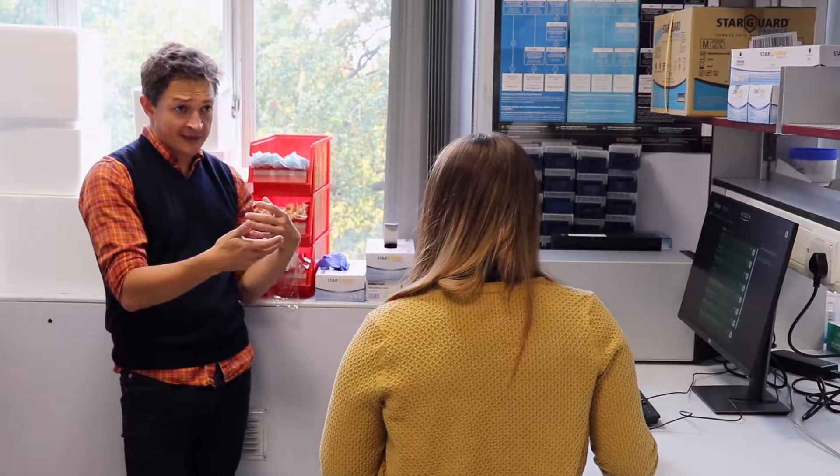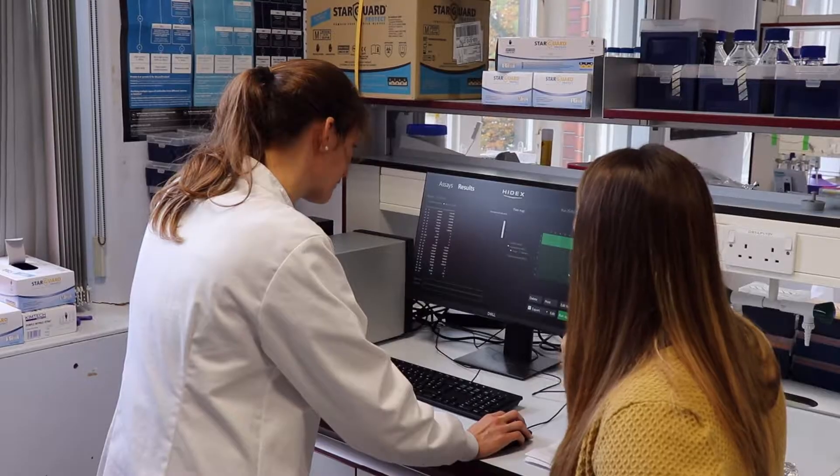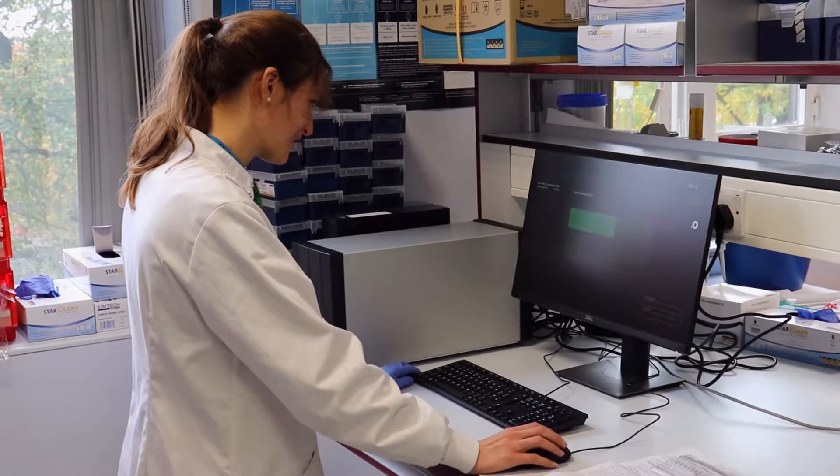Three things stood out. Firstly, the software was really intuitive. I have less and less time in the lab myself, but I have students coming through and I wanted people to be able to pick it up and not feel intimidated about using the software.